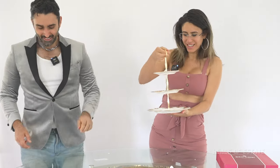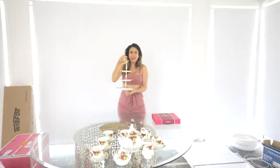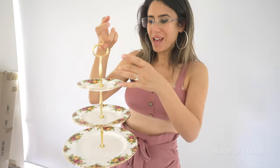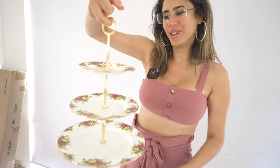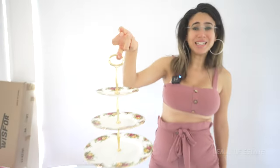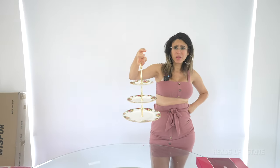Give it a spoon. Look at that — we're going to have some sandwiches on the bottom, some scones on the top, and some cakes on the top as well. Look at that, it's stunning. I cannot wait to have a tea party. But wait, there's one thing missing.